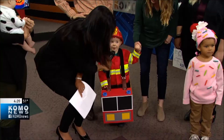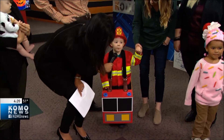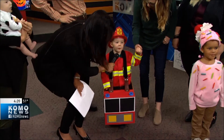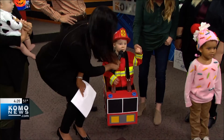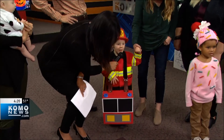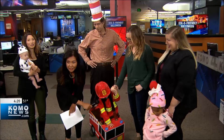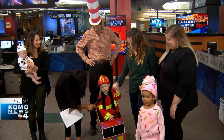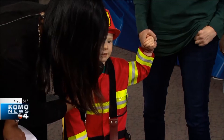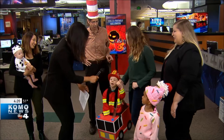Owen! Owen, tell me about your costume. I have a fire helmet, a fire coat, and a fire engine. He said he was the fire chief! Don't you love that costume? Are you gonna get a lot of candy this Halloween? Yeah — very confident, I love it!